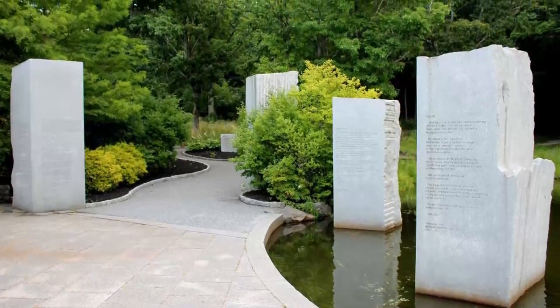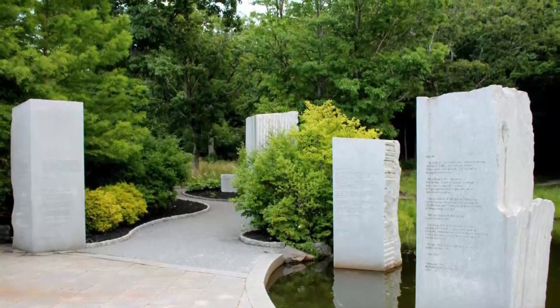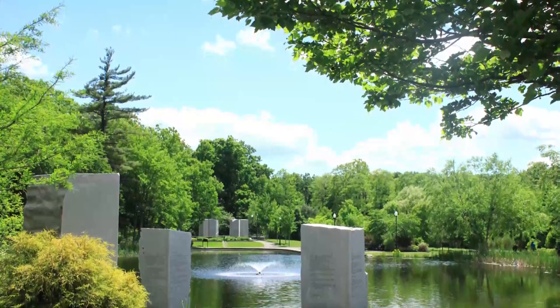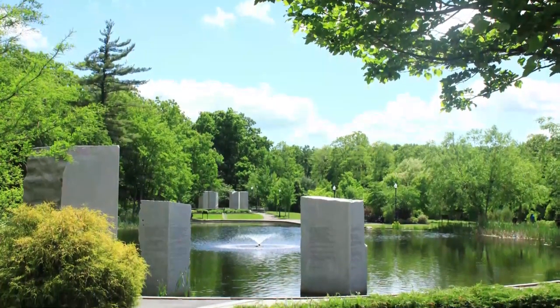Number six: the Massachusetts Vietnam Veterans Memorial. Dedicated in June 2002, the Massachusetts Vietnam Veterans Memorial was built to honor not only the Massachusetts residents who had given their lives in Vietnam, but also all the commonwealth members who had served their country between 1955 and 1975.